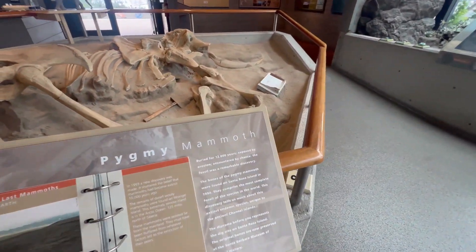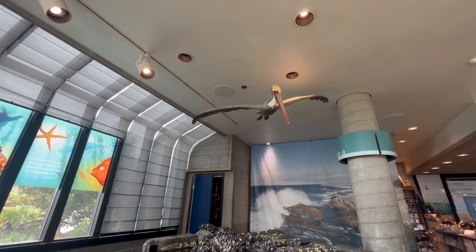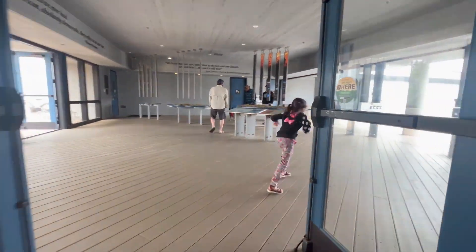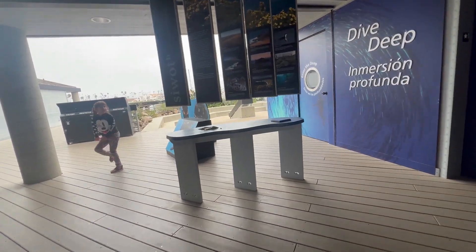There is more to the visitor center than meets the eye, and there's a lot more to discover than just the visitor center and the souvenir book area. Let me take you through them. Follow us outside — you can see amazing displays of maps, some photo props, and cutouts.